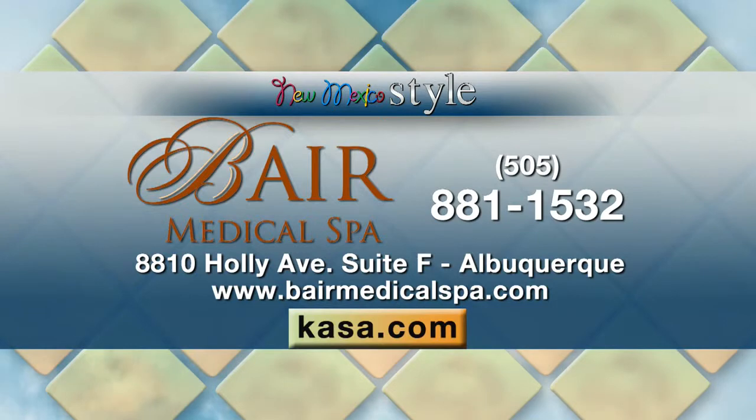How can our viewers contact you? You can see before and after pictures of the CO2 on our website at baremedicalspa.com, or call us at 881-1532. And sitting right next to me is one of the men with the results — and he's looking good. Thank you both so much for being here, as always.